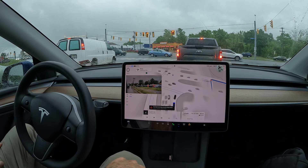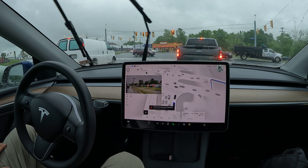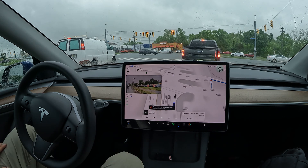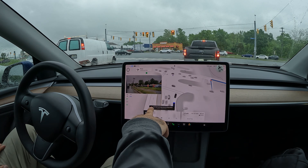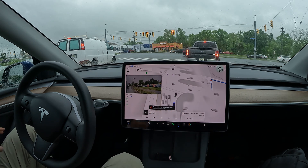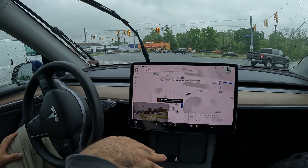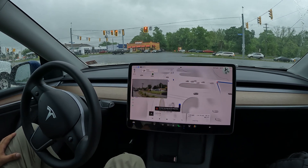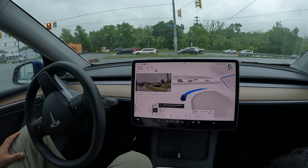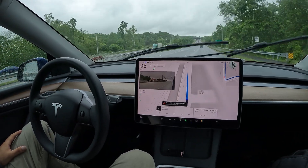You can entertain yourself by watching your car drive itself, but keep in mind there's no time to be complacent. The car can drive itself, but it requires you to be fully attentive and ready to take over at any time. Notice we got this big 'Full Self-Driving maybe degraded — poor weather detected' alert. You can see it's raining a little bit, so anything is possible.